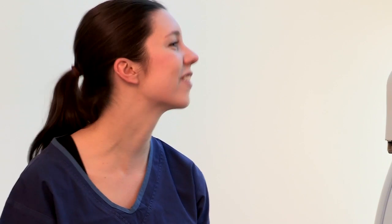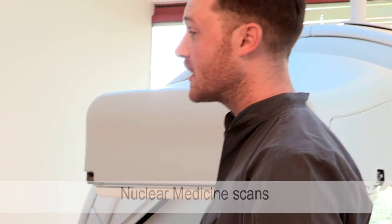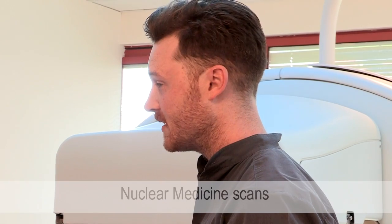Nuclear medicine imaging provides information about the function and the structure of your body by using radioactive tracers to diagnose and treat disease.